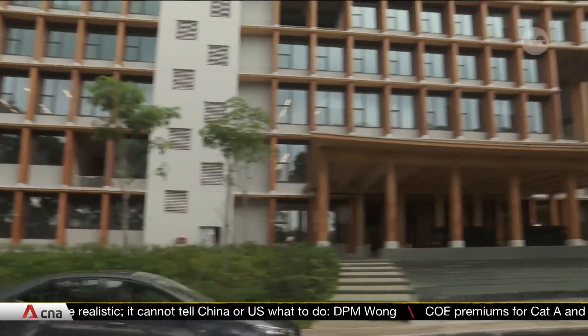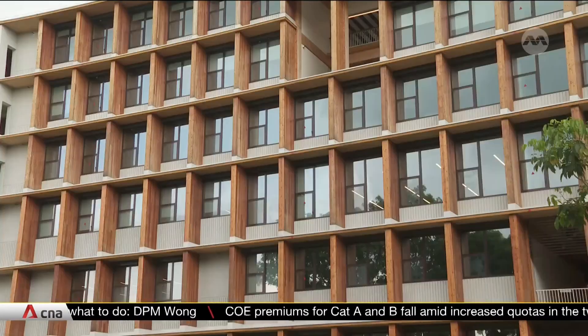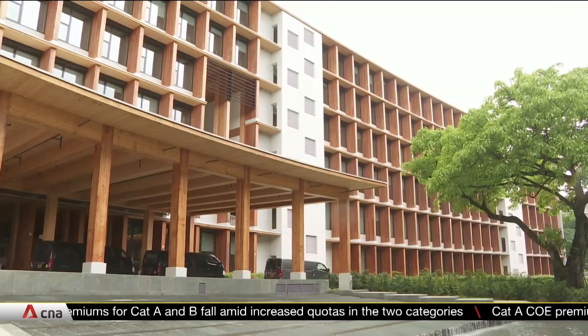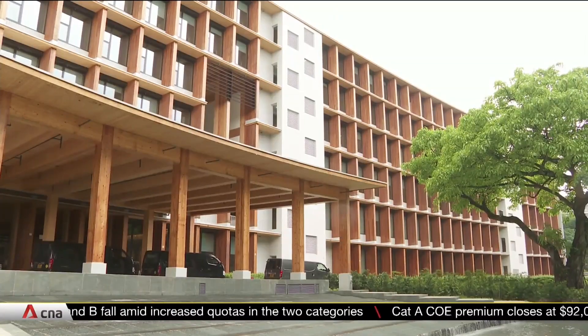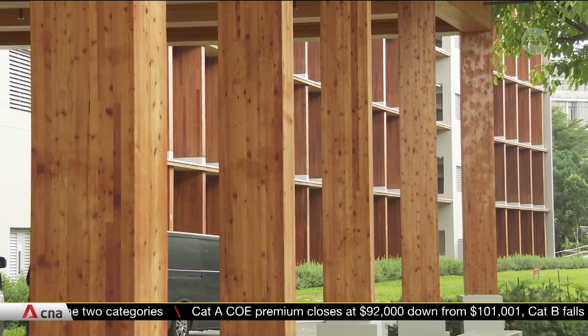Each panel you see here is made from mass-engineered timber, harvested from sustainably managed forests. These trees removed about 5,800 tons of carbon dioxide during their growth and are still contributing to decarbonization efforts.